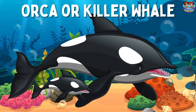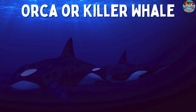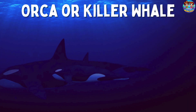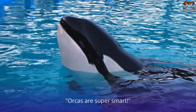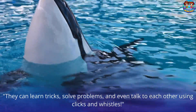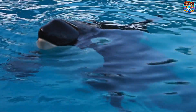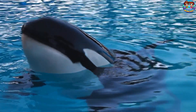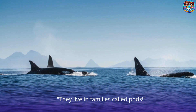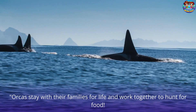Orca or Killer Whale. This is an orca or killer whale. Orcas are super smart — they can learn tricks, solve problems, and even talk to each other using clicks and whistles. They live in families called pods. Orcas stay with their families for life and work together to hunt for food.